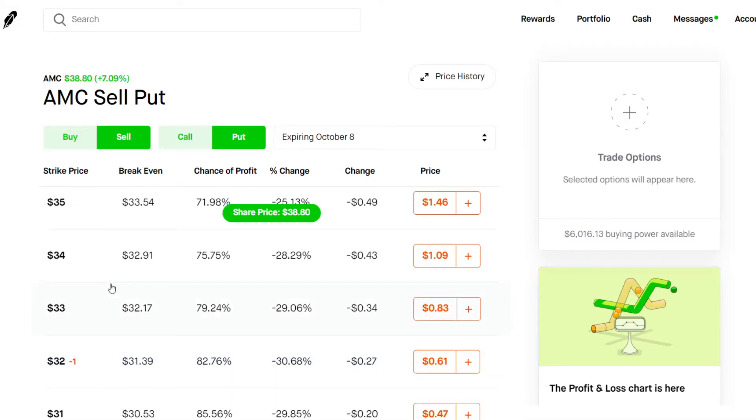If you want, you could do the $34 or even $33 — those are both great choices as well, with 75% chance of profit. And basically, it's a win-win situation. If AMC stays within that price range above your strike of $33 or $34, you get to collect the premium in full and the contract expires worthless. If AMC takes a nosedive, you have to buy 100 shares at your strike price. So definitely choose a strike price pretty far out of the money, as well as a strike price that you're comfortable holding 100 shares with.